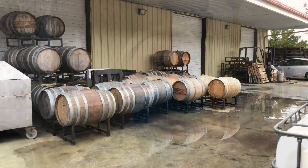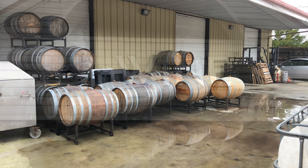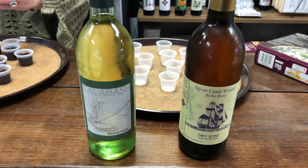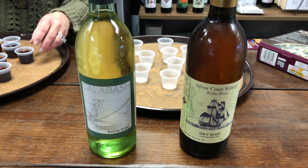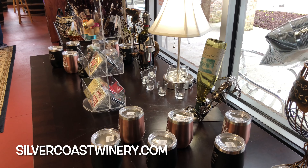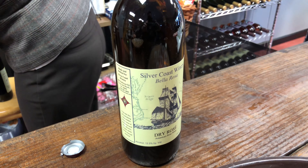Silver Coast Winery has tastings at the winery and also at three tasting rooms throughout Brunswick County. If you are headed to the beach between Myrtle Beach and Wilmington, this is a great spot to enjoy the nuances of Carolina wine. Cheers!